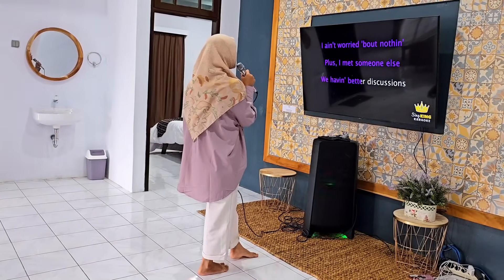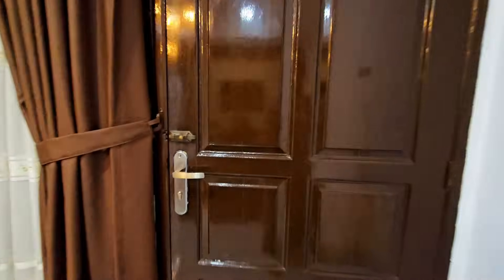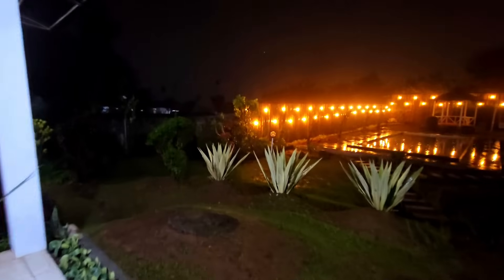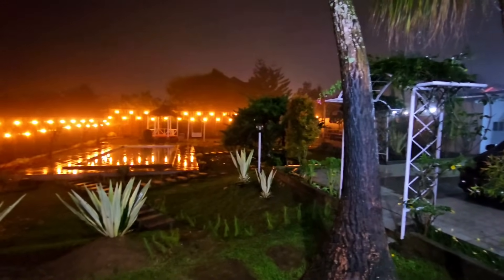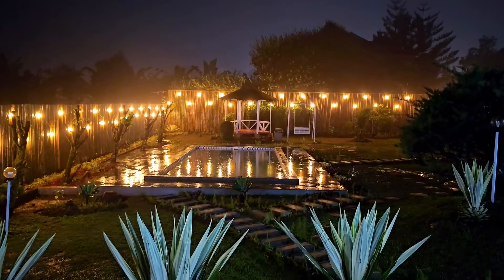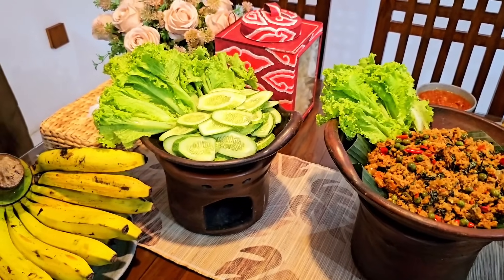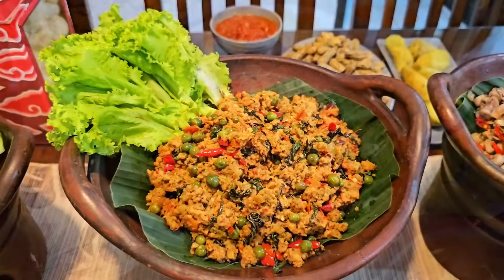Sambil nunggu jam makan malam, kita bisa karaokean atau nobar film favorit dulu. Pas kita nginep, hujan gak berhenti-henti dari check-in sampai malam — bener-bener awet hujannya. Suasananya makin dingin, makin syahdu. Untuk makan malam kita pesen paket nasi bakar — ada tumis oncom pakai lenca, ada cumi-cumi. Ya ampun, ini favorit banget, asli enak banget! Kamu harus cobain nasi bakarnya.